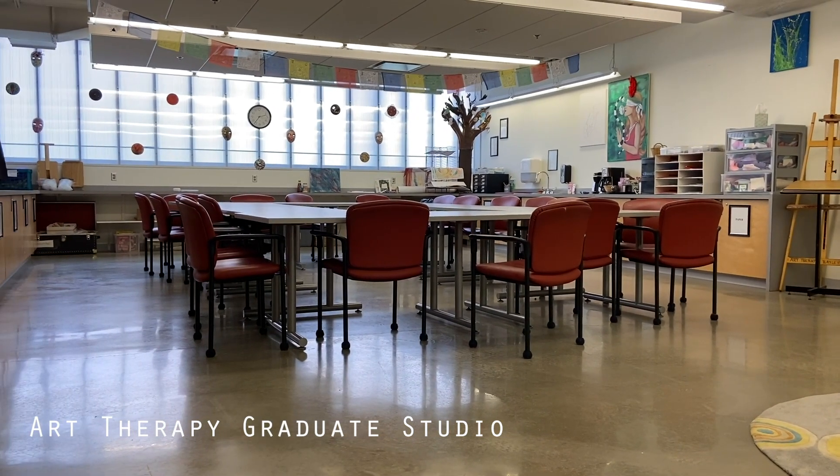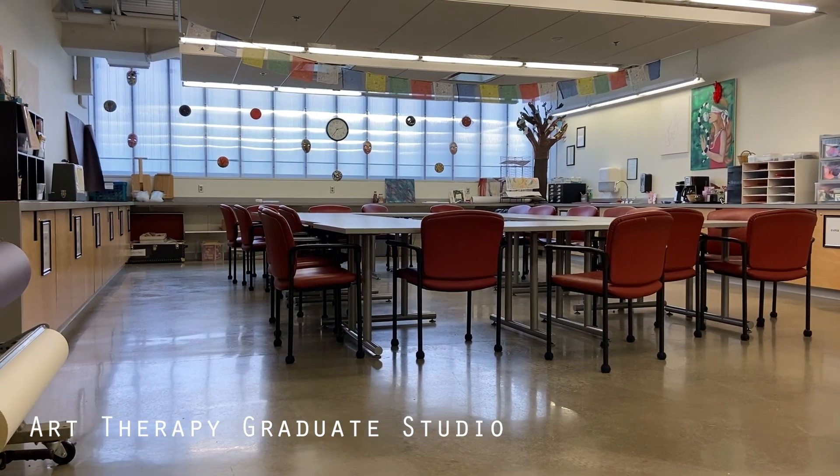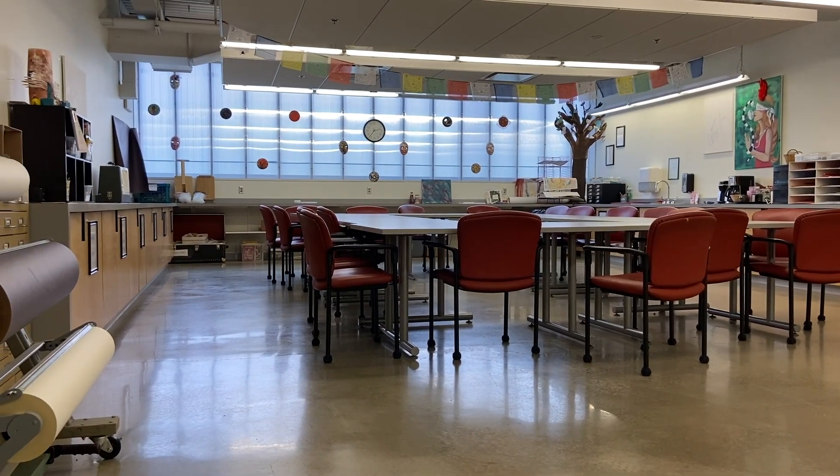The privacy of this studio also allows for hands-on experience for art therapy students, as they are able to work with patients before they enter the graduate portion of the program.